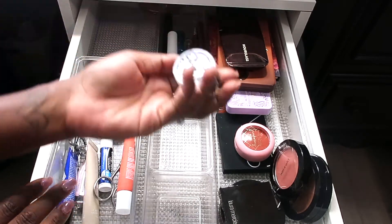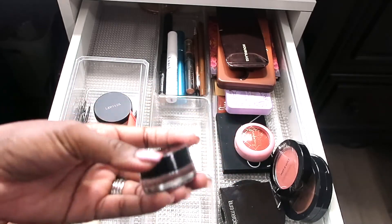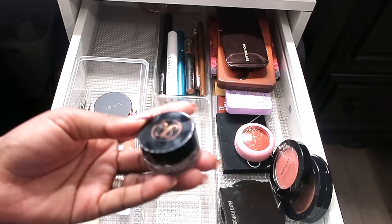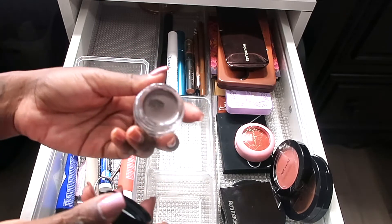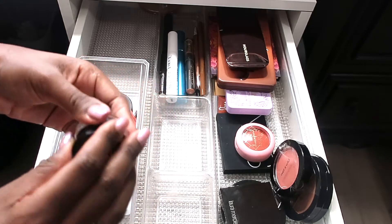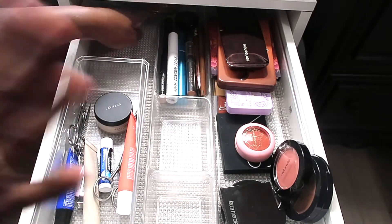Something I won't be changing but did add is the Anastasia Dip Brow Pomade in the shade Chocolate. I've recently been wanting to amp up my brow routine, and a little bit of this goes a long way. You can see why people use this a lot.